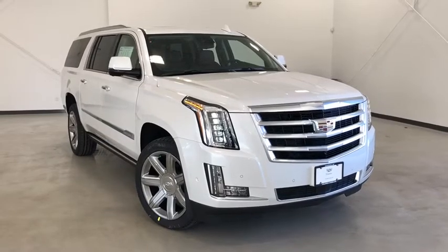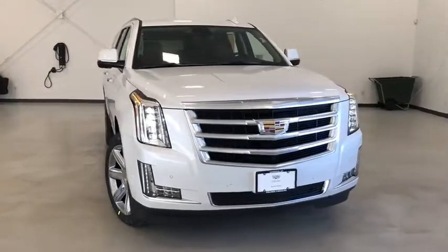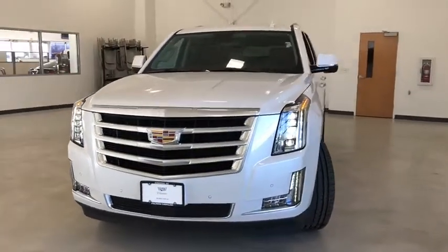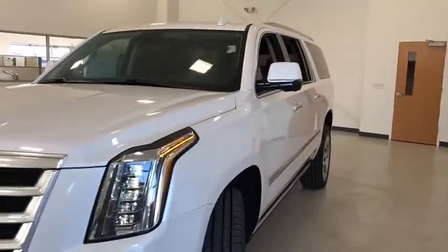Looking for the right vehicle? Check out the 2020 Cadillac Escalade ESV. The Cadillac Escalade ESV is a longer version of the Escalade. The ESV is a large, luxurious SUV that delivers performance and style.